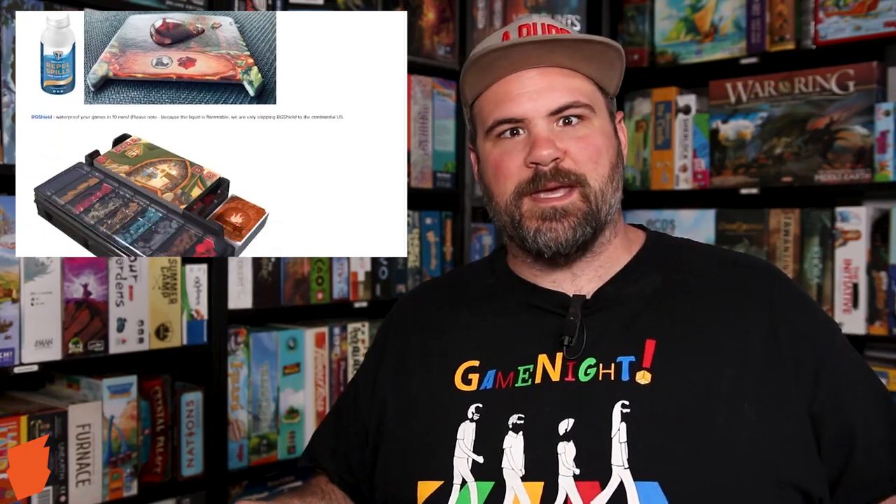There's promos in the BGG store for Anno 1800 and more. There's even cool accessories like BG Shield, where you can make all of your game components hydrophobic. They show one of the Guardian tiles in Lost Ruins of Arnok with a drop of water just beading up perfectly and no damage done to the tile. So you can protect your games like never before with BG Shield. The BGG store is also going to be represented at BGG Spring, so check out the big update for the BGG store because I didn't cover nearly all of it.